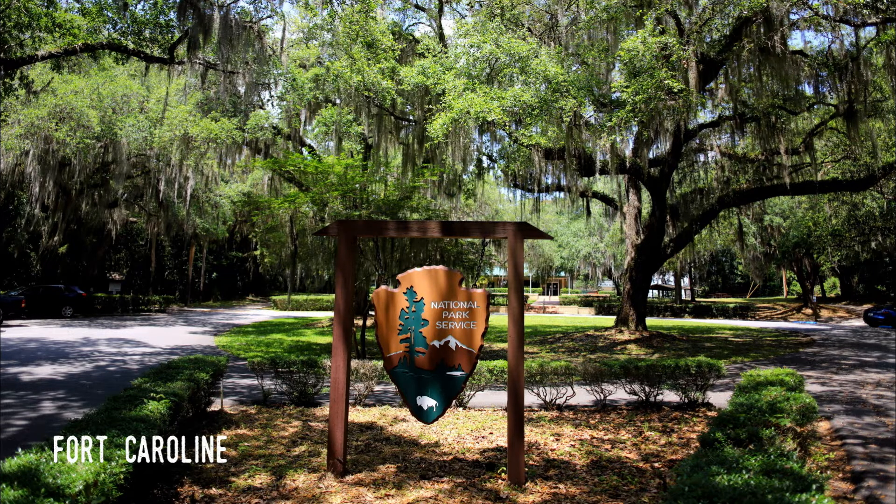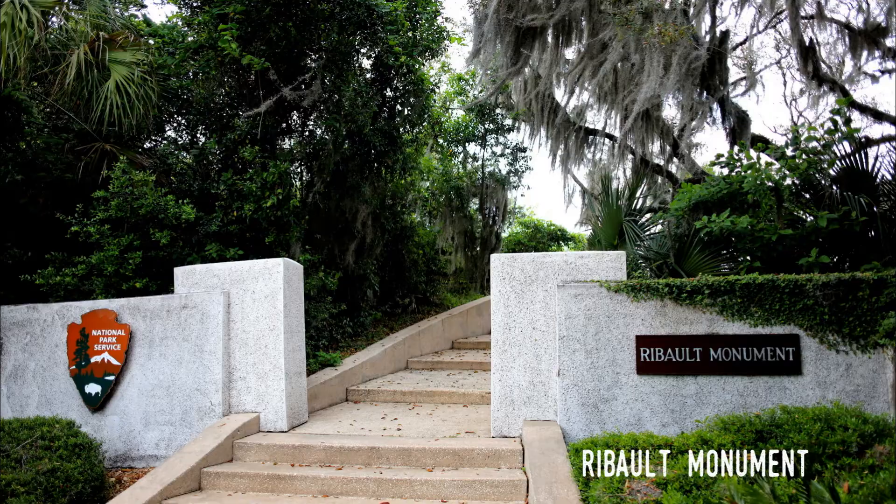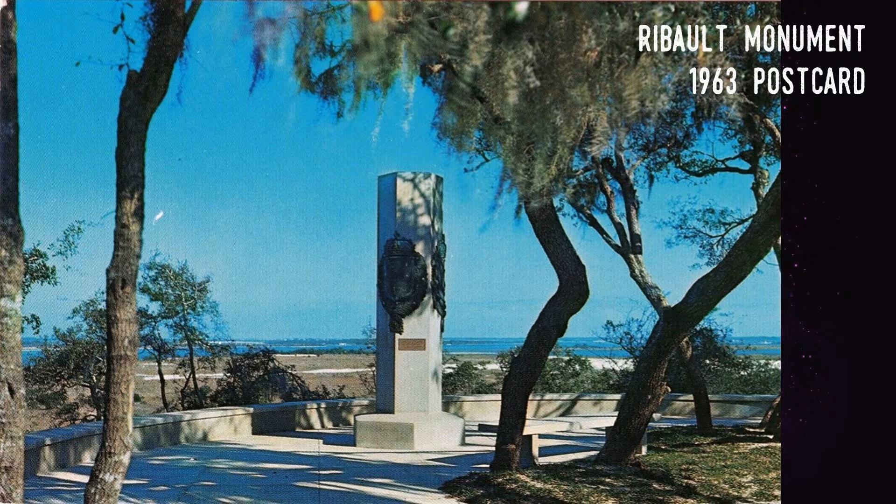That first settlement was founded by Jean Ribaut in 1562 after Ribaut had explored and charted much of the coast from northern Florida to the Carolinas. It's believed that the explorer placed a monument along the shore of the St. John's near the ocean, possibly near the current site of this monument to Ribaut dedicated in 1924. When the Carolina settlement failed, Ribaut's second-in-command, René de Goulain de Laudonnière, returned to the St. John's location and in 1564 established Fort Caroline.